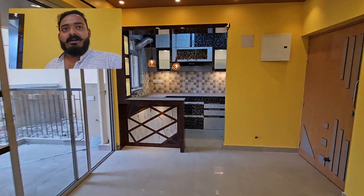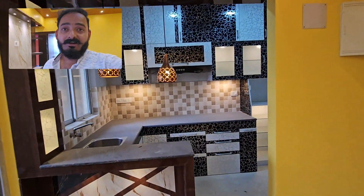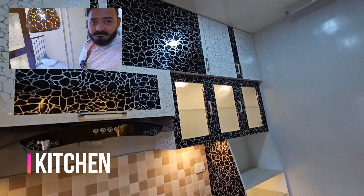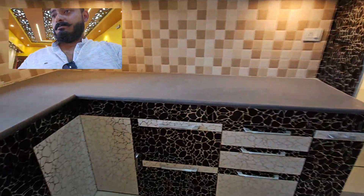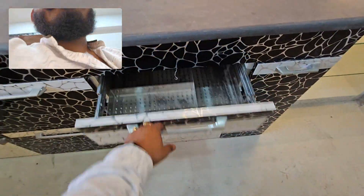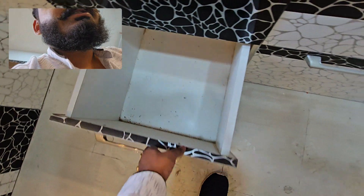Just look at this — if you don't like this, let's see. The modular kitchen is set up and ready. The box is set up. There is extra storage space.